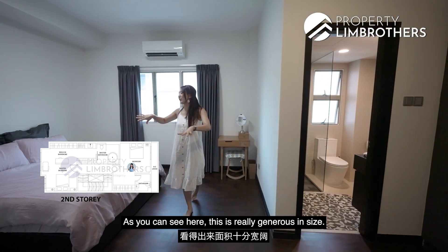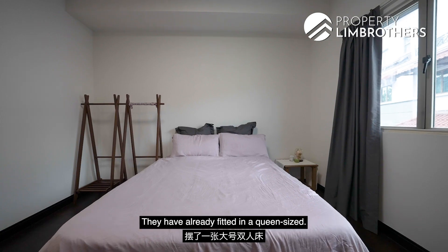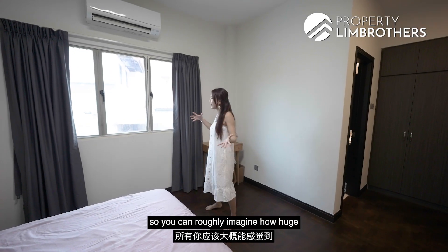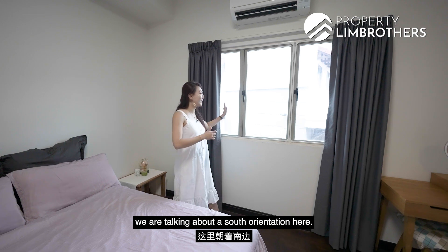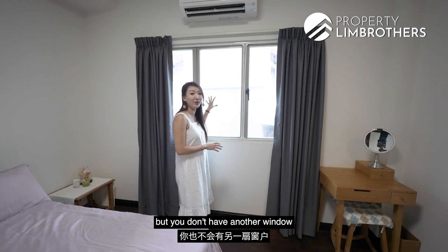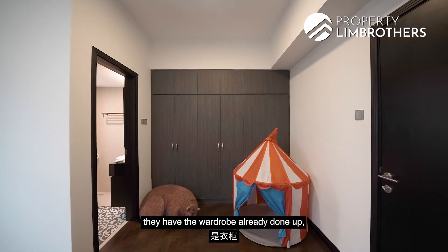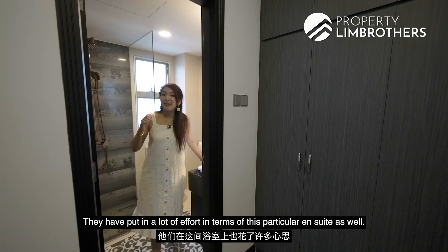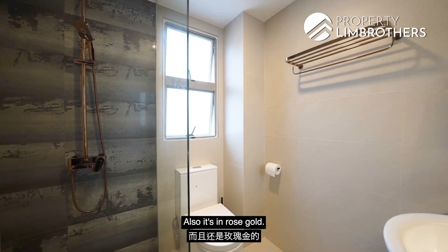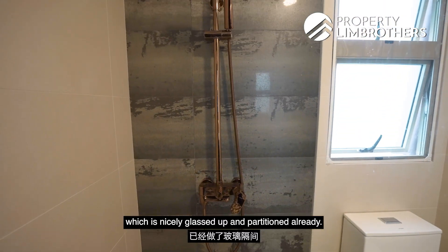The junior master bedroom is generous in size — currently fitted with a queen-size bed and one side table, with two laundry racks showing just how spacious it is. It faces south and is elevated, offering privacy despite proximity to neighbors. The wardrobe features six panels of wardrobe space. The en-suite has been fully renovated with rose gold hardware — a rare and distinctive touch — and a nicely glassed-up and partitioned wet area.